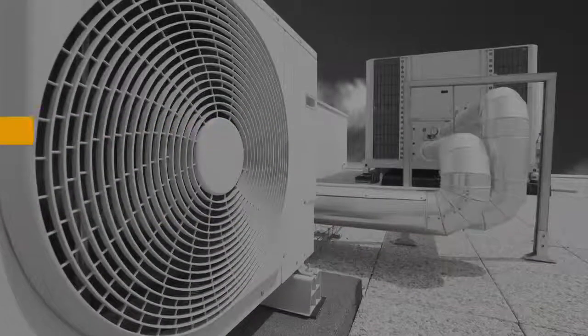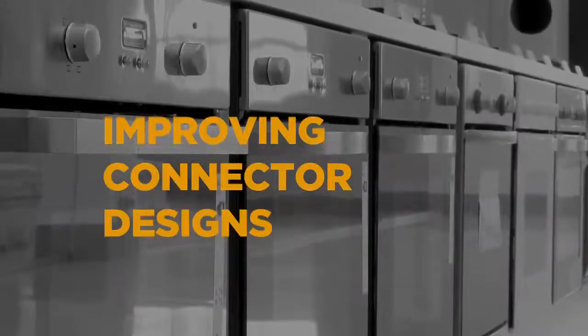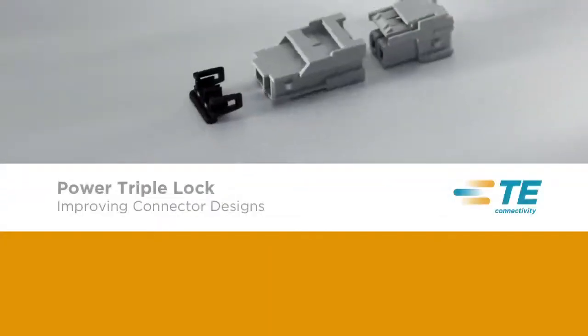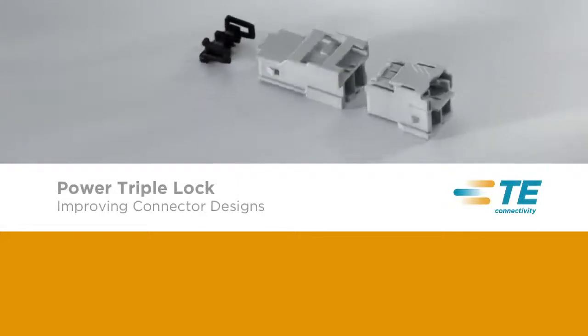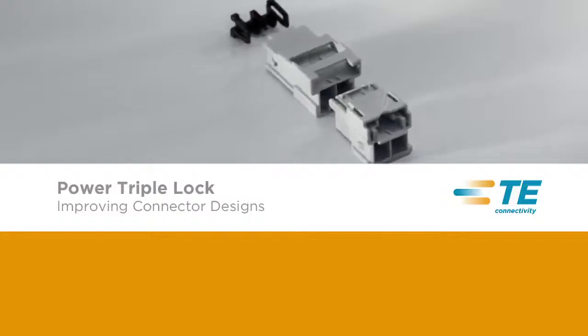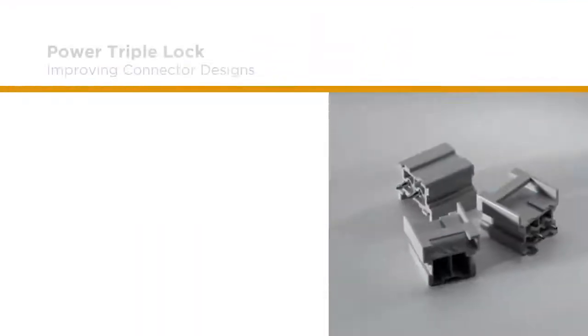Reliable connectors need to be better connectors. And once again, TE Connectivity sets the standard. The Power Triple Lock Connector System offers increased security and a wider range of applications than other systems on the market. It truly is a reliable connector solution — performance driven and dependable.